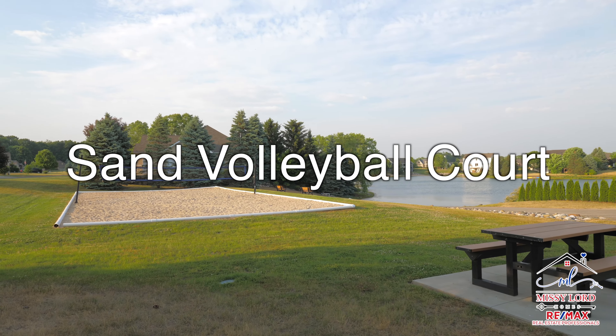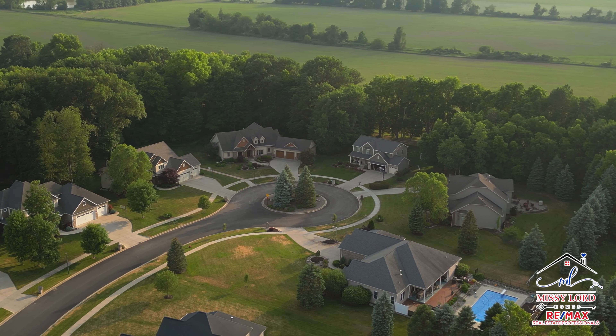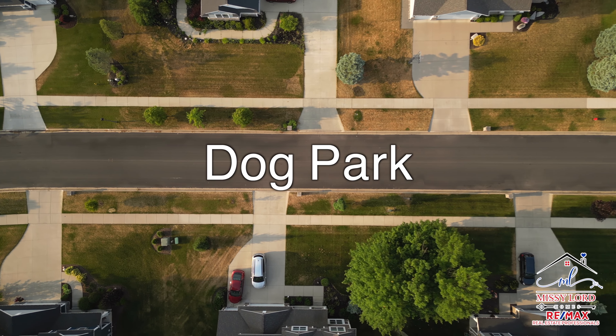Amenities include a sand volleyball court, tennis court, trails, and the location is just minutes to the schools, dog park, and the highway.